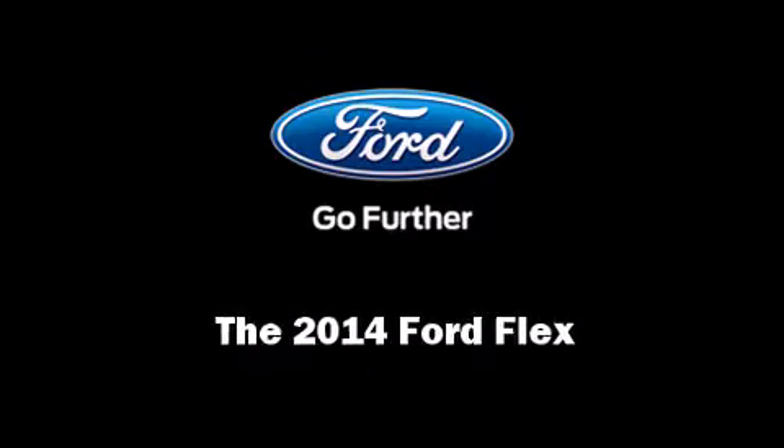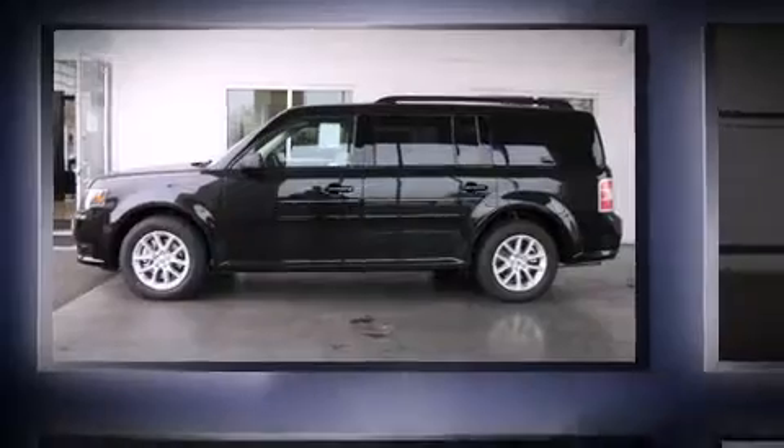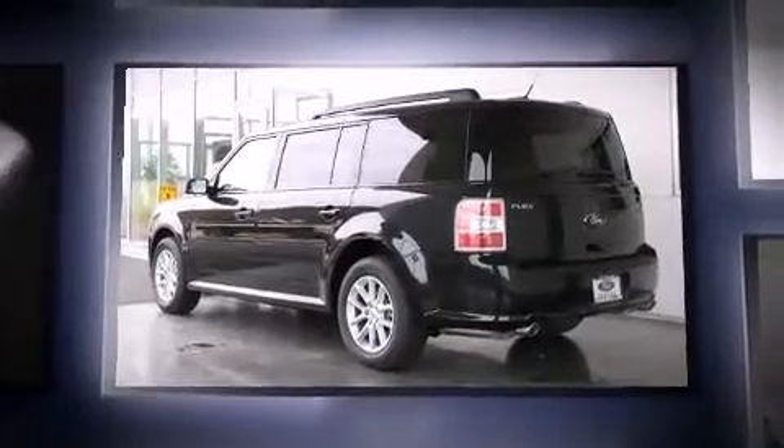Sensibility and practicality define the 2014 Ford Flex. It features an automatic transmission, front-wheel drive, and a 3.5-liter six-cylinder engine.